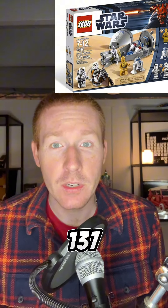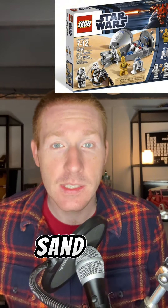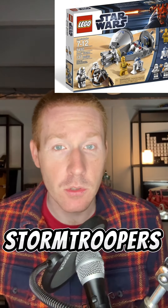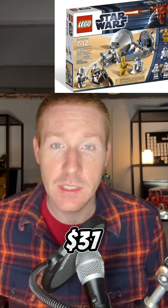It came with 137 pieces and 4 minifigures: R2-D2, C-3PO, and 2 sand stormtroopers. The stormtroopers had sand damage on them. It was released for a price of $19.99, and you can now buy it again new for $37.